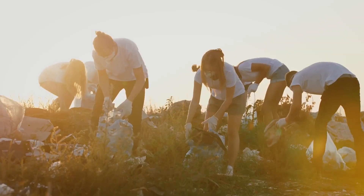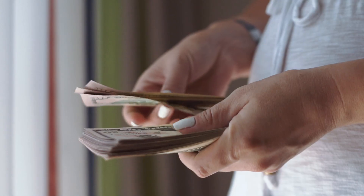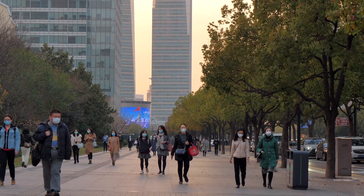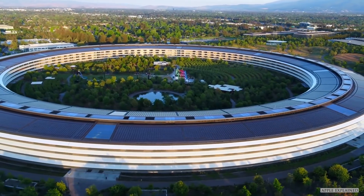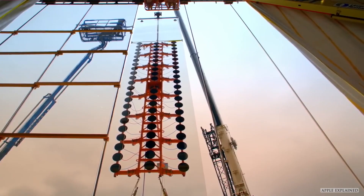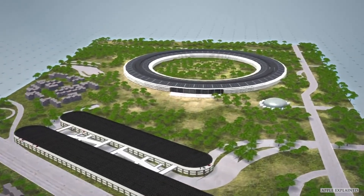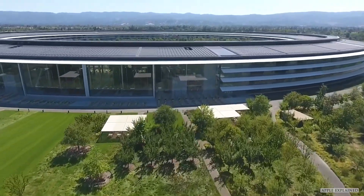Despite the impressive engineering of Apple Park's anti-earthquake technology, the project has faced criticism for its potential environmental impact, cost, and the impact on local communities. Concerns include increased traffic congestion, displacement of lower income families, and higher property prices. While Apple is taking steps to address these concerns, citizens in the Silicon Valley community remain skeptical about the project's overall impact. The technology developed for Apple Park could serve as a model for building more resilient and sustainable communities in the face of natural disasters and other challenges.